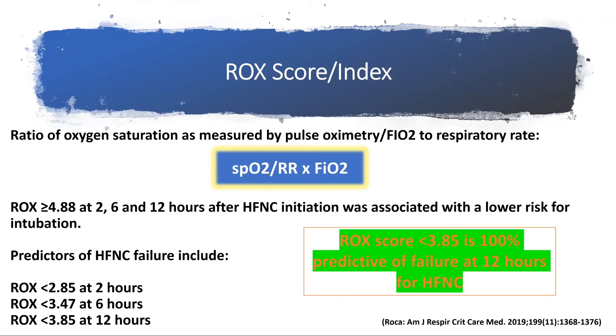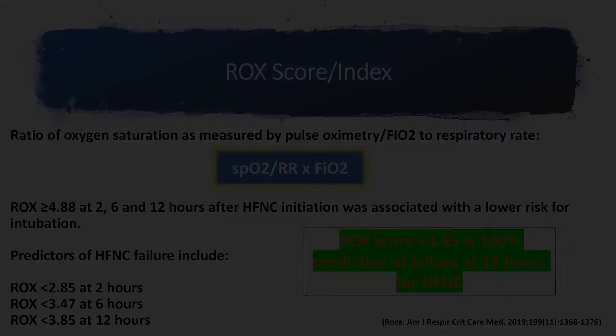I'll mention a small caveat on this in just a second. A ROX score at or above 4.88 at 2, 6, and 12 hours after high-flow nasal cannula initiation is associated with a lower risk of intubation. It's important to note that when this was published in 2019, there was no COVID — so we are interested in direct evidence that this is also applicable to our COVID-19 patients.